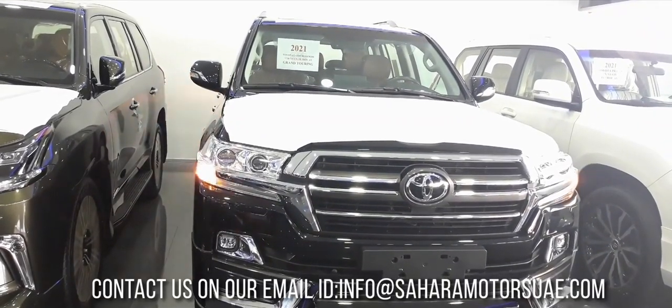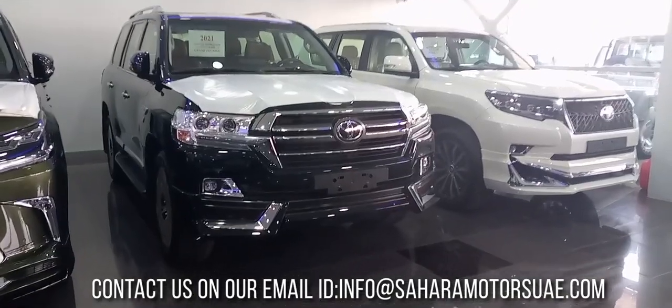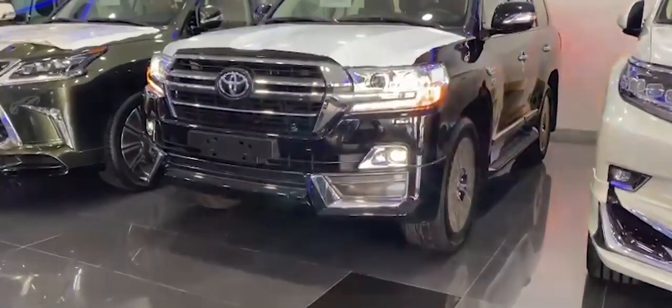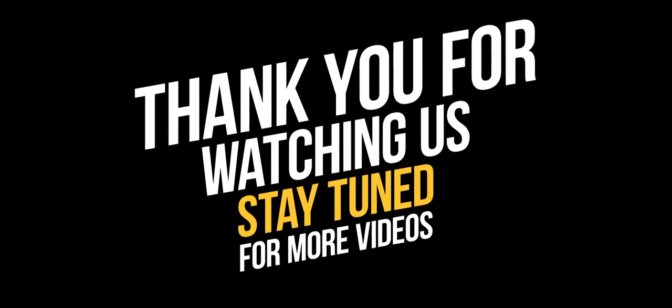Contact us on our email at info@saharamotorsuae.com, visit our website at www.saharamotorsuae.com. Please check out the description box for more details. Thank you for watching, stay tuned for more videos.